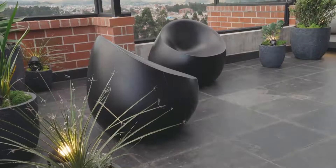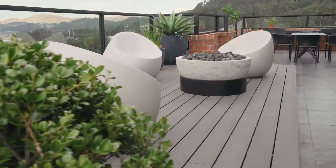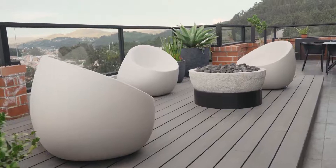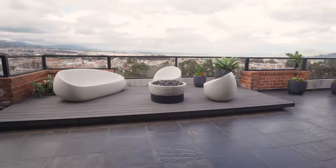En la parte exterior, las terrazas se han trabajado en color negro sobre piedra pizarra. Los muebles exteriores se dividen en dos: algunos en color negro y otros en un color denominado ecru, un color como beige, algo más cálido, sobre una tarima de madera donde se encuentra también una chimenea que permite disfrutar las terrazas y la vista fantástica del departamento.